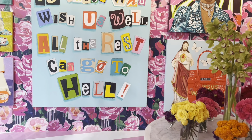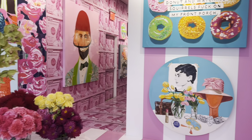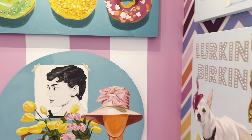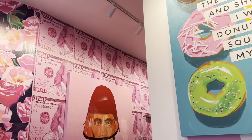I went to the Ashley Longshore Gallery — this place was so cool, it was definitely my favorite gallery by far. She's a New York-based artist, she's self-taught, and she's known as the feminist Andy Warhol for her pop art and pop culture references. A lot of her paintings had funny sayings — it was very girly, very glamorous.